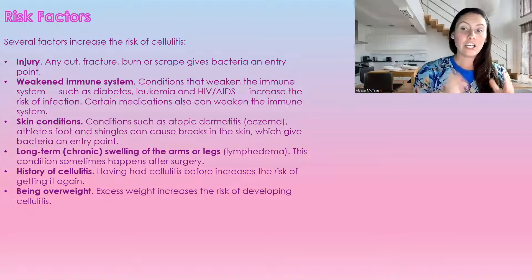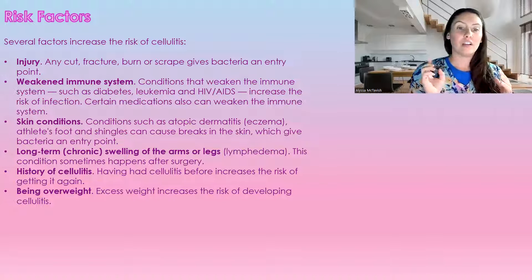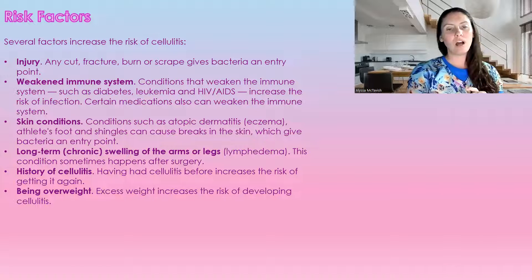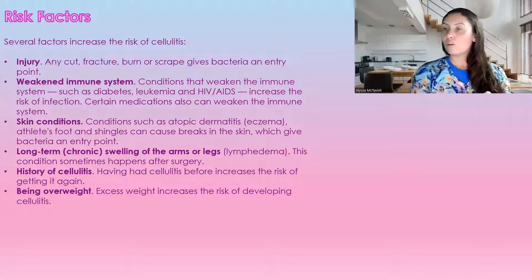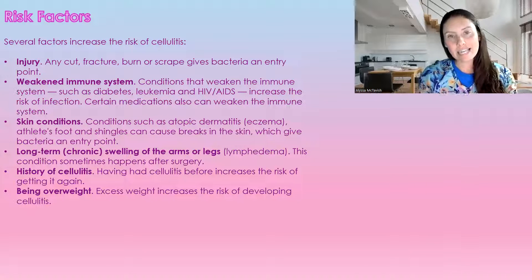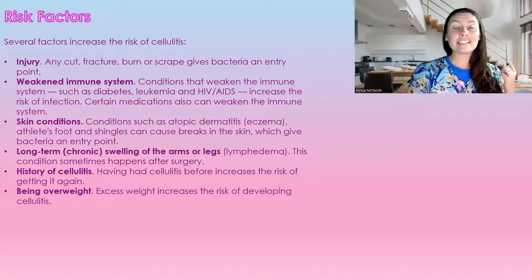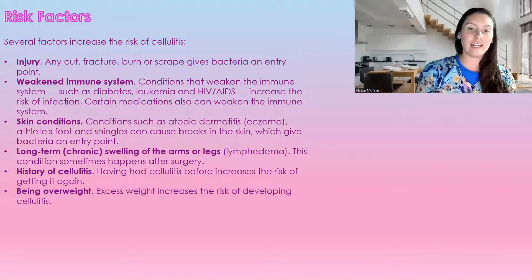Skin conditions like eczema, athlete's foot, and shingles also allow this point of entry. Long-term chronic swollen arms or legs and lymphedema are risk factors — as I mentioned, you want to be putting compression on swollen limbs, but do not use compression without speaking to your doctor first, as we need to confirm your legs or arms can support it. If you've had a history of cellulitis, you are at higher risk of getting it again.